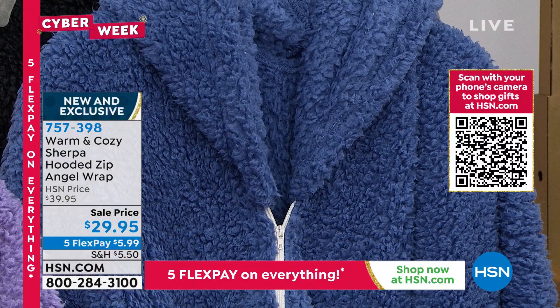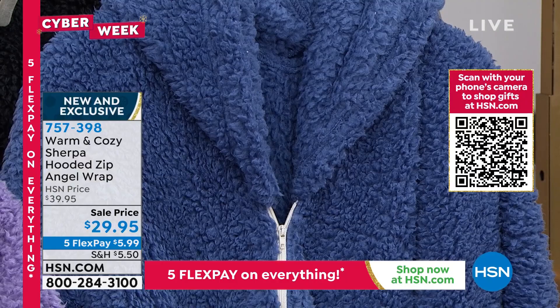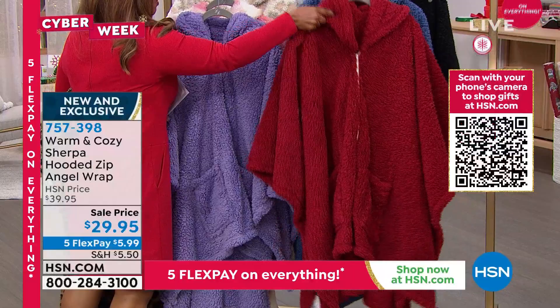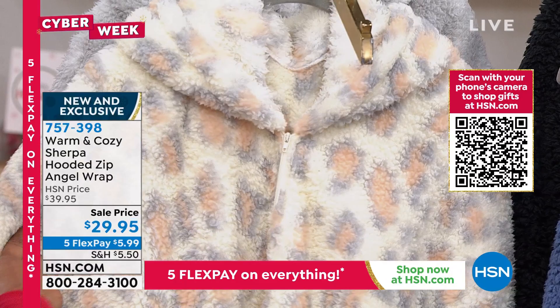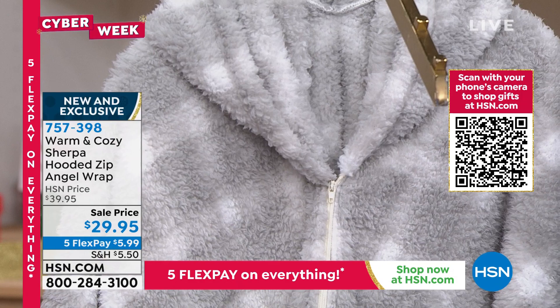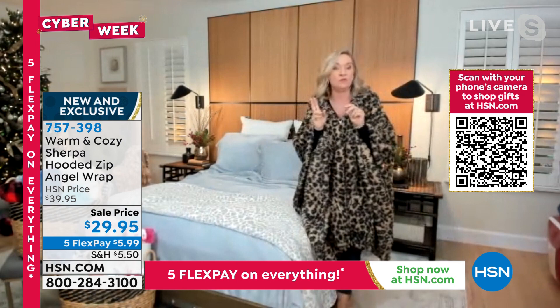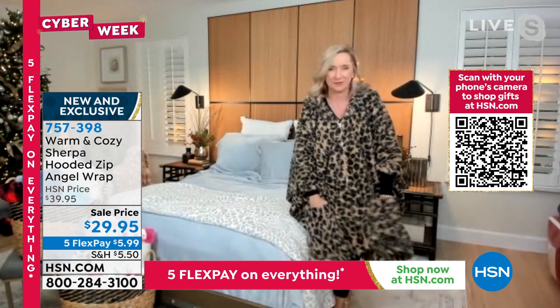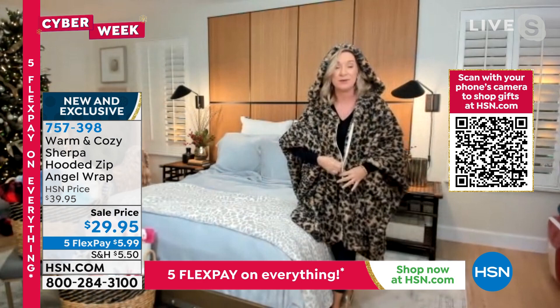We have it in black, blue, wine, and purple. There's the blush check, a natural leopard with blush, gray, and ivory backdrop, then the gray plaid. We've had two versions of angel wraps this season — both sold out within a day or two. This is the first time we've featured an angel wrap in all sherpa. It's hooded, which people love, and has a zipper, which we rarely do.